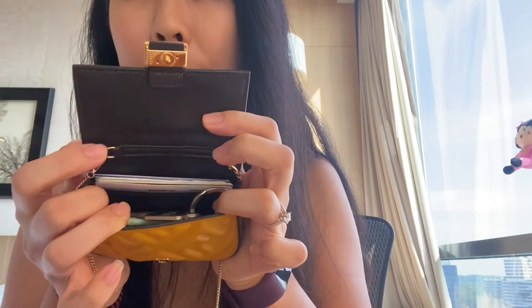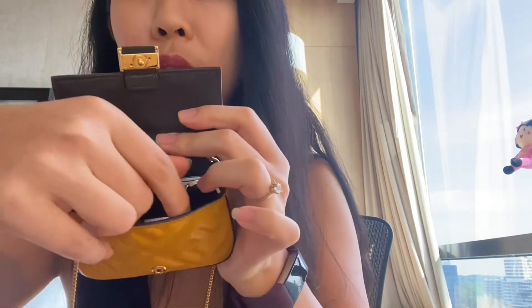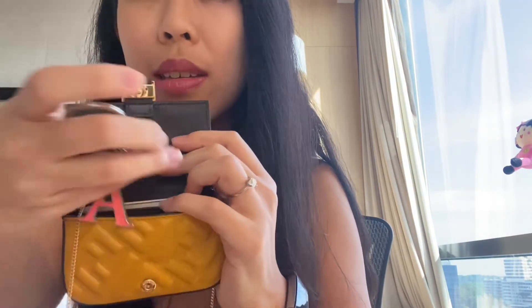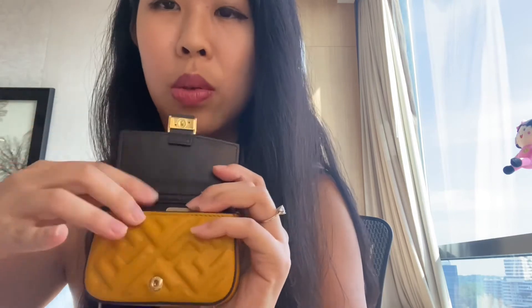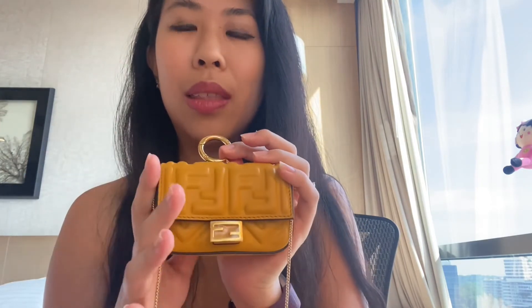You can hold credit cards, name cards, some folded cash, coins, and keys. So when I want to go out, I could just bring this and I have everything in it — very convenient. The other thing I liked is that it comes with a hook, so I can hook it onto a bag. I'm going to show some pictures of how I hook it and which bags suit this Nano Charm.